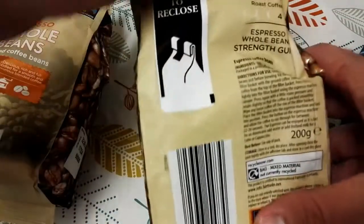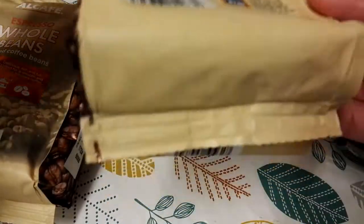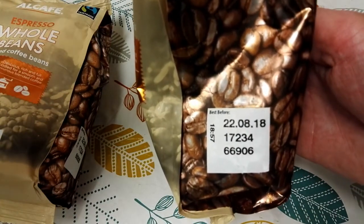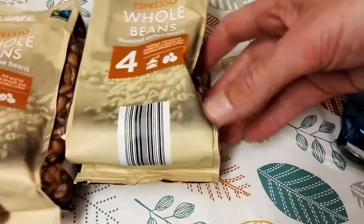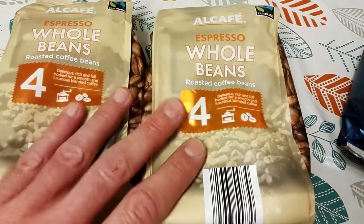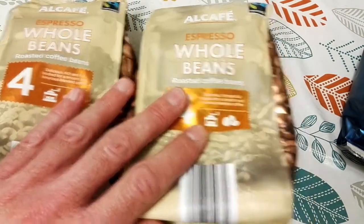They were only a pound, which is very cheap — even cheaper than they are in Aldi — and the best before date is August, so they've still got quite a while to go. Aldi don't stock them anymore and for the price they are, they really are a very good coffee.